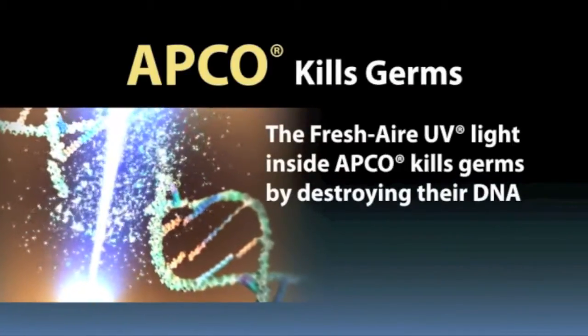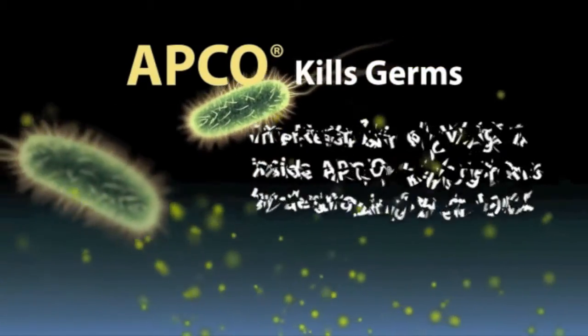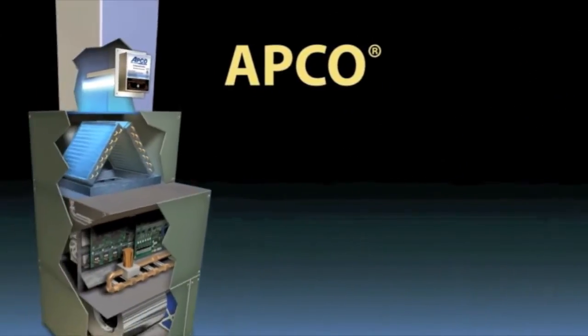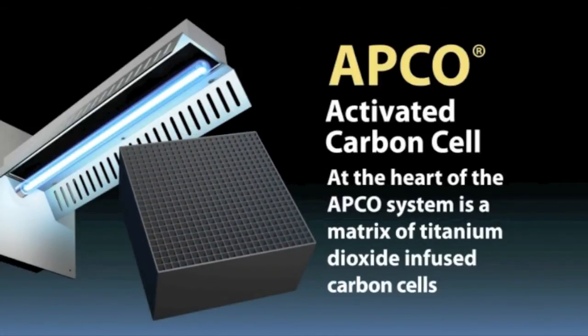The Fresh Air UV light inside APCO kills germs by destroying their DNA, which prevents them from reproducing. APCO kills germs such as mold, bacteria, viruses, and allergens.